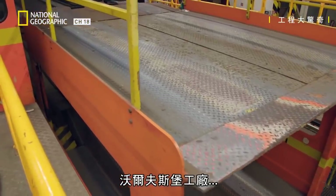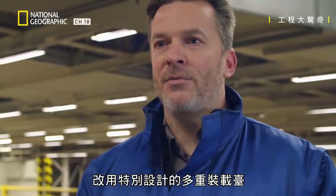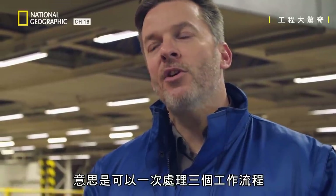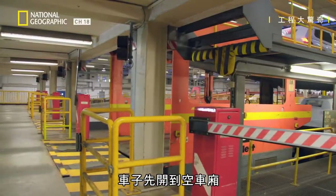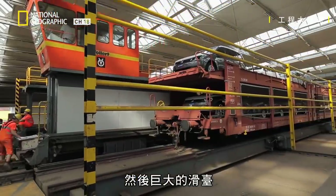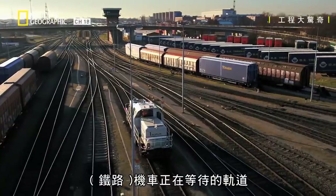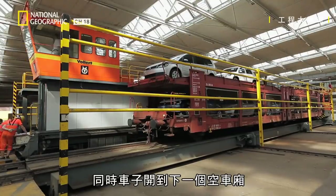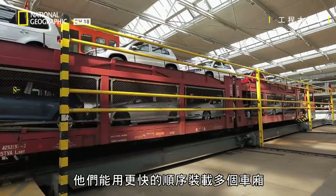Instead, the Wolfsburg factory has a specially designed multiple loading bay. We have a big advantage here, working with a sliding stage — it means that we can do three work processes at once. First, cars are driven onto an empty carriage. Then the giant sliding stage moves the full carriage directly to the track where the engine is waiting. At the same time, cars are driven onto the next empty carriage. The upshot is that they can load multiple carriages in much quicker succession.